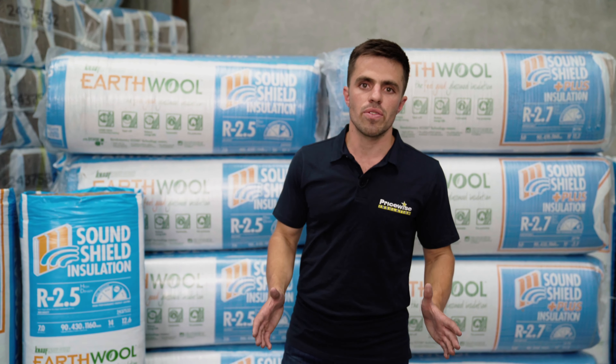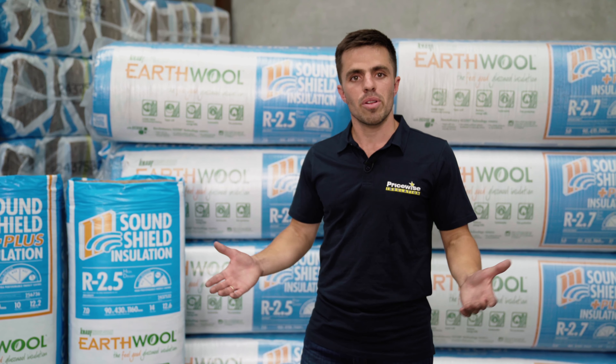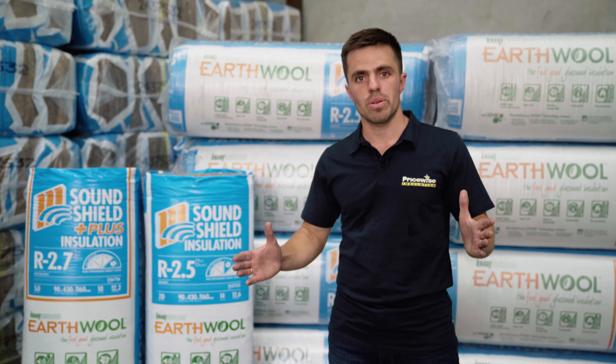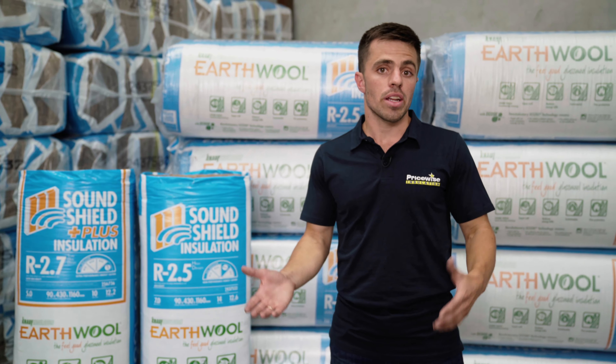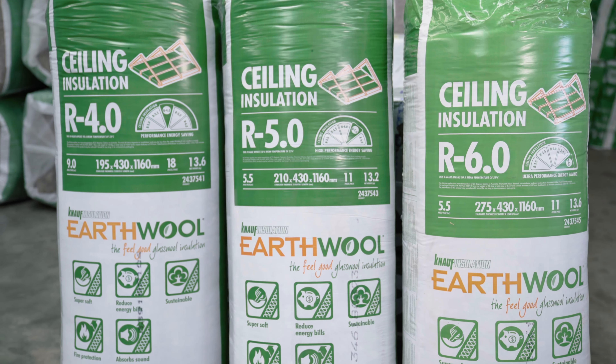The product that we recommend for your internal walls is an R2.5 acoustic batt. For something like your theatre room you might want to consider an R2.7. Both of these products are great for between your floors as well. Another alternative for your floors is an R4, R5 or an R6 ceiling batt.